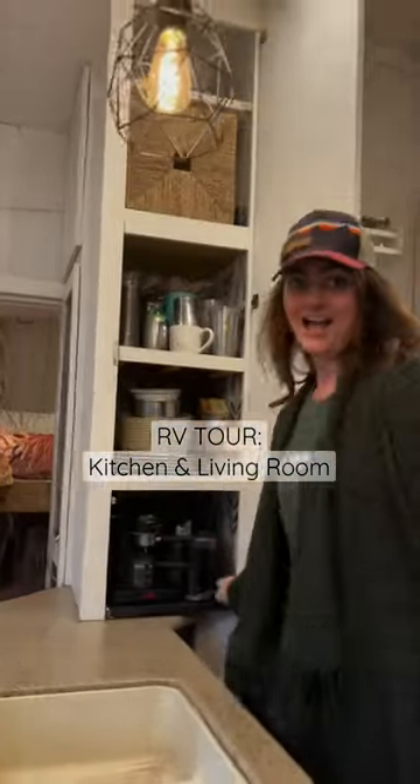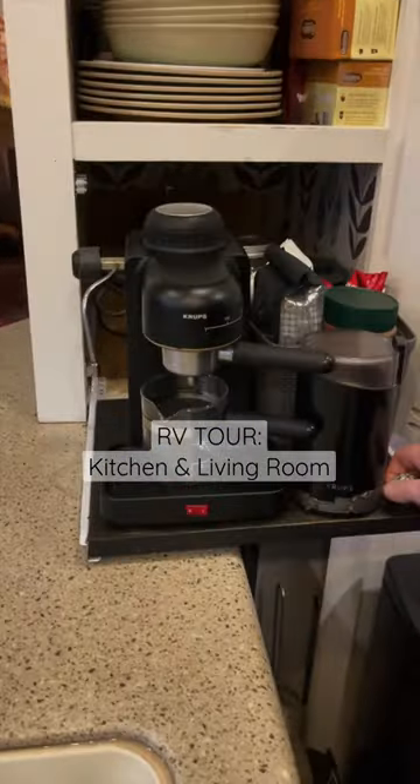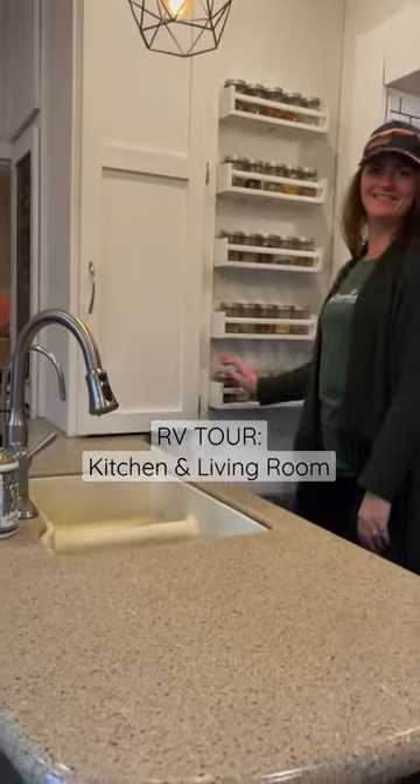Check out the cabinet for our dishes that we built in — we also have a sliding espresso shelf. We use mason jars for spice storage and painted the Ikea shelves white.